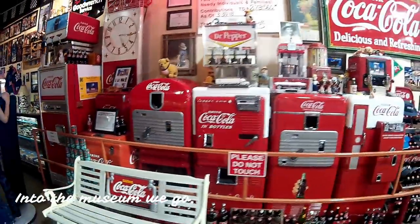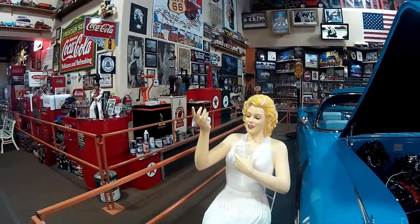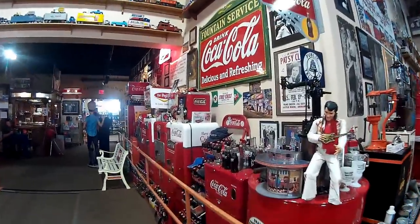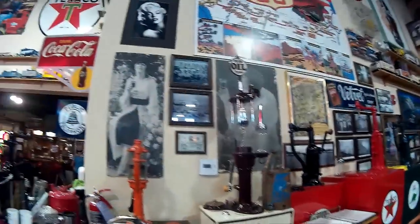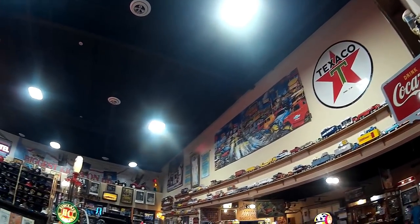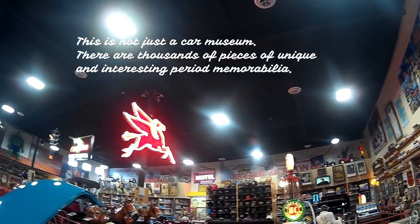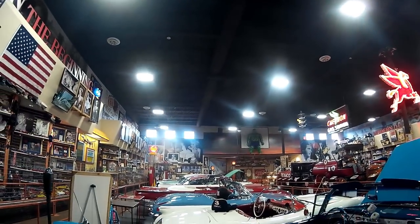Look at all of these Coca-Cola machines — that's something else, isn't it? Look at all of this stuff. There's the king again. And in case you think that it's just eye high, you go up and can see all around all of the knickknacks and artifacts. This is a beautiful, beautiful stop. A person could spend hours in here looking at the different exhibits.